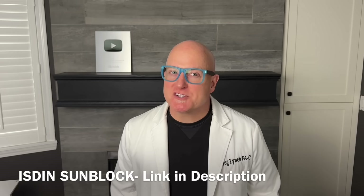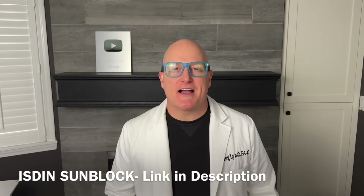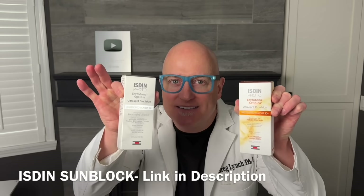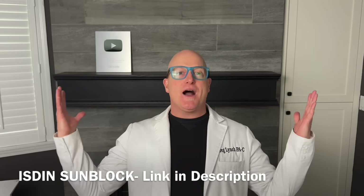The most common question I get asked is what sunblock should I use. I've had 15 years to evaluate that question and here's the answer: ISDIN — link below in the description, 10% off for the first purchase.